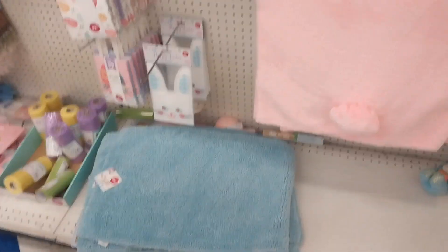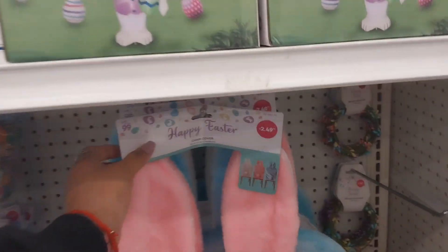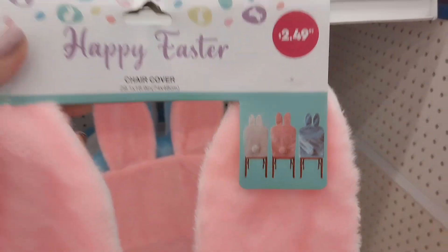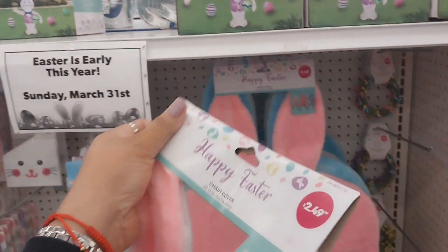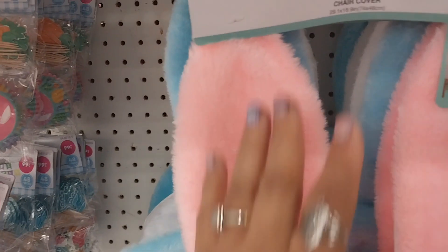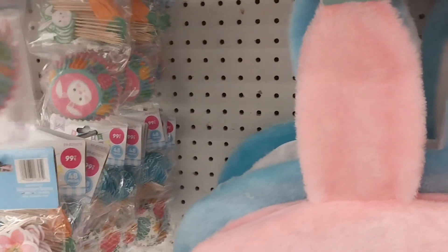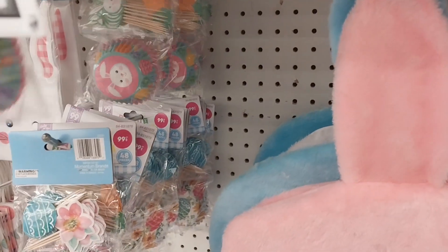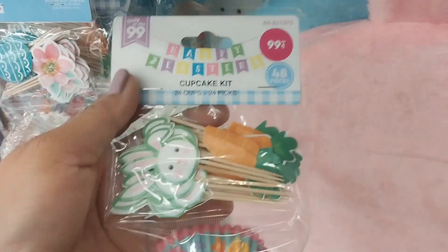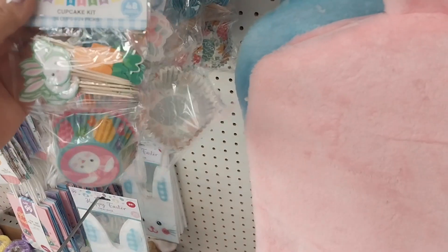Look at this — they have a Happy Easter cover for chairs for $2.49. They have it in pink, blue, and white. For $2.49 that's not bad! They also have the things to make cupcakes, which I need, for 99 cents.